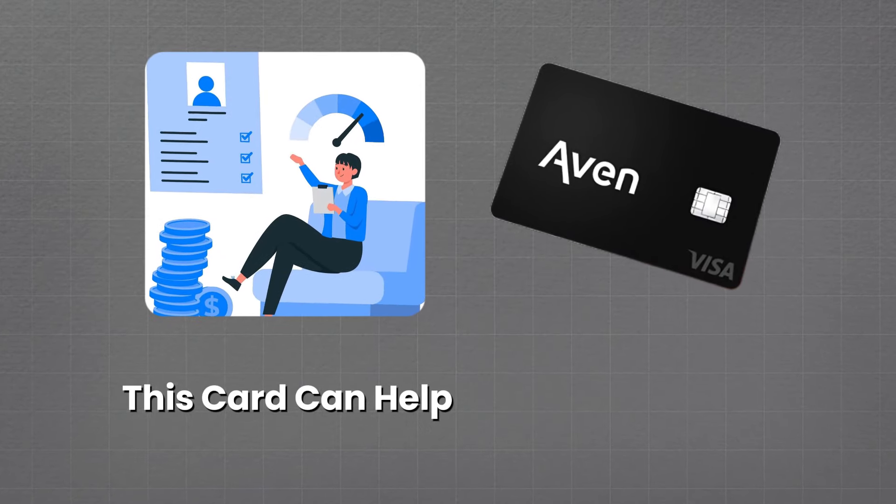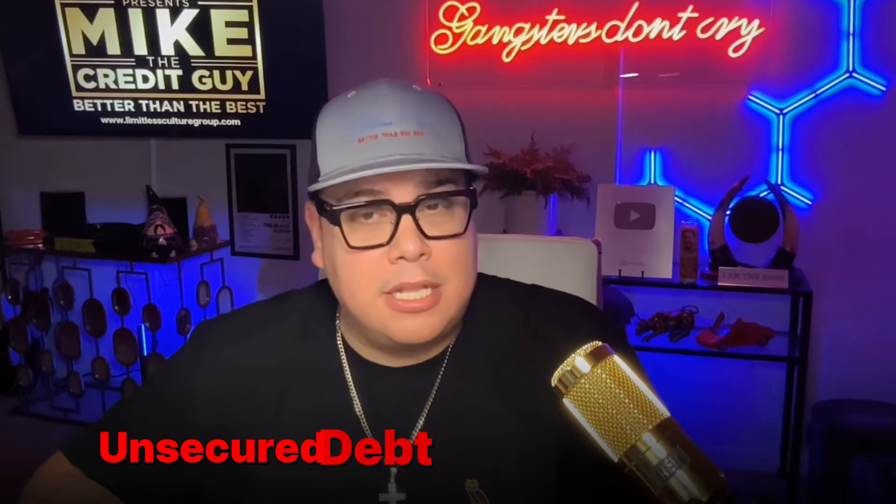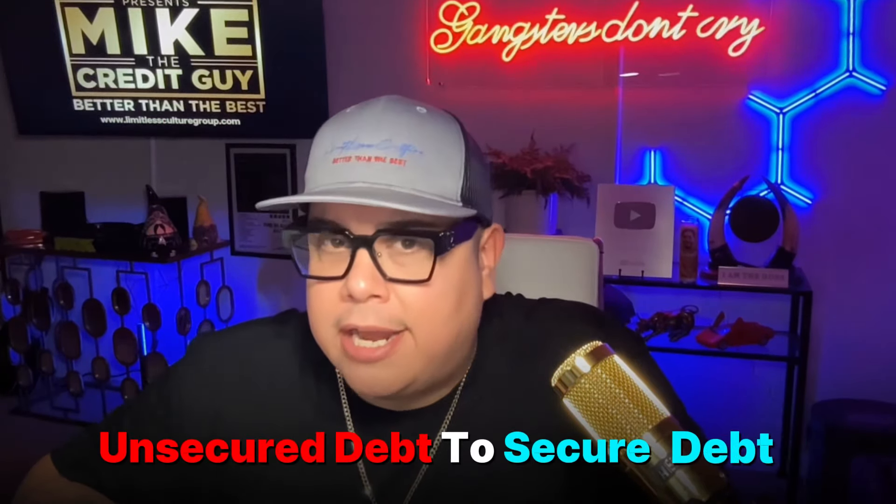This card can help your credit profile because you're adding a huge limit and lowering your credit utilization. Also, you're transferring debt from unsecured to secured debt, which some agencies rate differently.